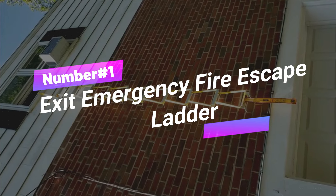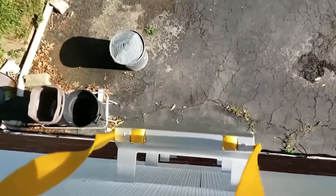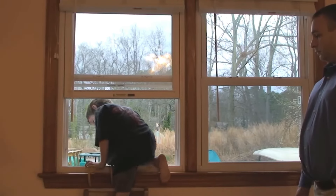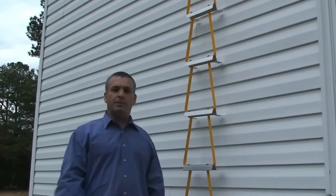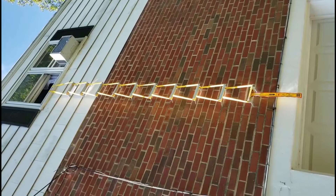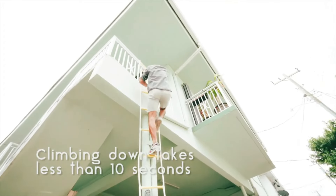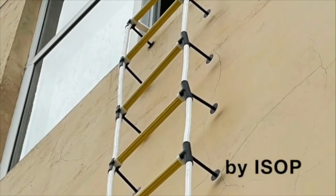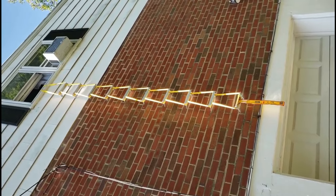Number 1: Exit Emergency Fire Escape Ladder. And finally, at number 1 we have the Exit Emergency Fire Escape Ladder. In the event of a fire, every second counts, and having an alternative escape route can be a lifesaver. The Exit Ladder is a portable, easy-to-use emergency escape solution. It fits all window widths and wall thicknesses, allowing for a quick escape from any part of your home. Made from high-strength steel, it can support up to a thousand pounds, making it suitable for multiple people to use simultaneously. Compact and easy to store, at just $1.75, it's an affordable essential safety tool for any home.